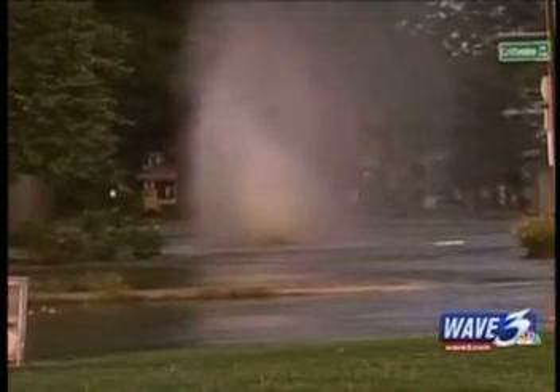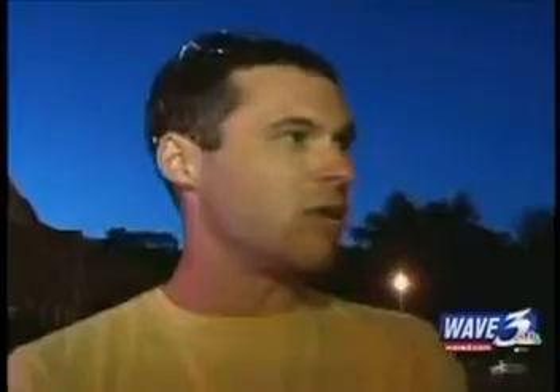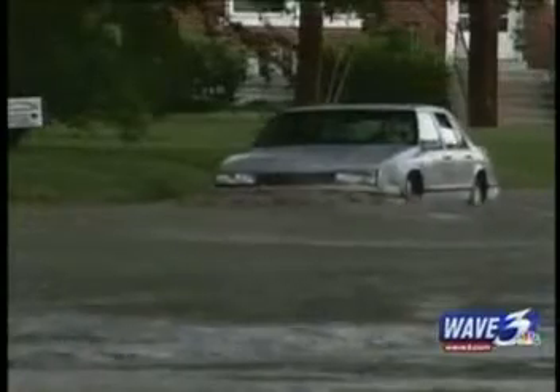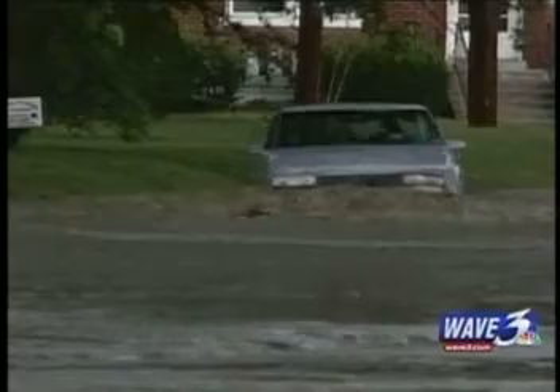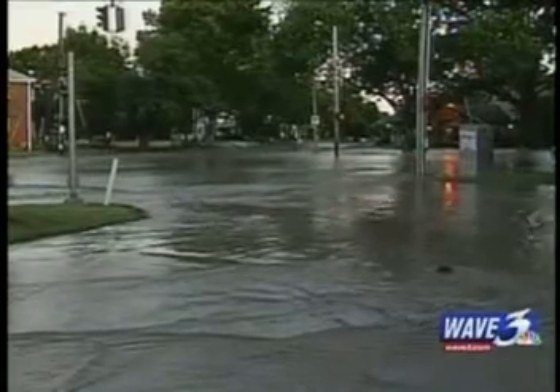This is the second water main break by the University of Louisville in about a month. But this time there's a natural gas line that burst too, looking like Old Faithful bubbling into the sky. Where the water was coming out was about three feet high, and now we have a gas line shooting about 25 feet in the air. Water got inside a few homes and some had to be evacuated as water stretched down Eastern Parkway from Crittenden to Preston, causing some customers to report their water pressure was definitely down.